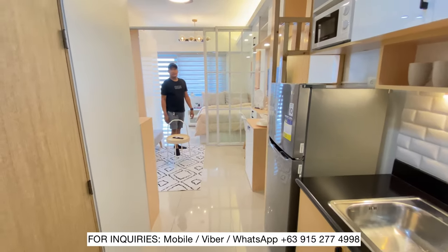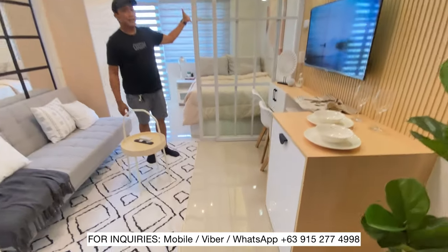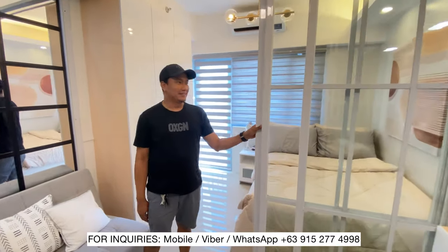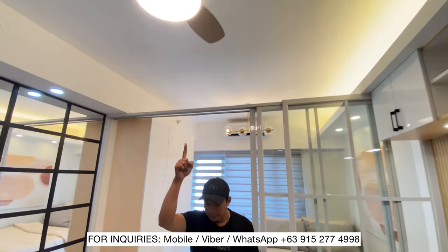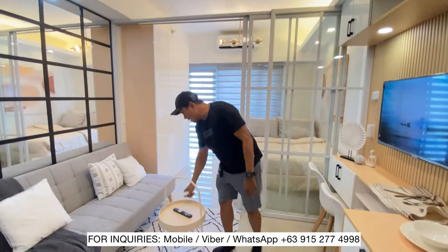Naglagay tayo yung carpet. Lahat yan halos bago. Lalo na ito nga yung glass partition namin. Kung makikita nyo, maaliwalas na maaliwalas sya. Tapos dito naglagay tayo ng ceiling fan na meron syang lights din.